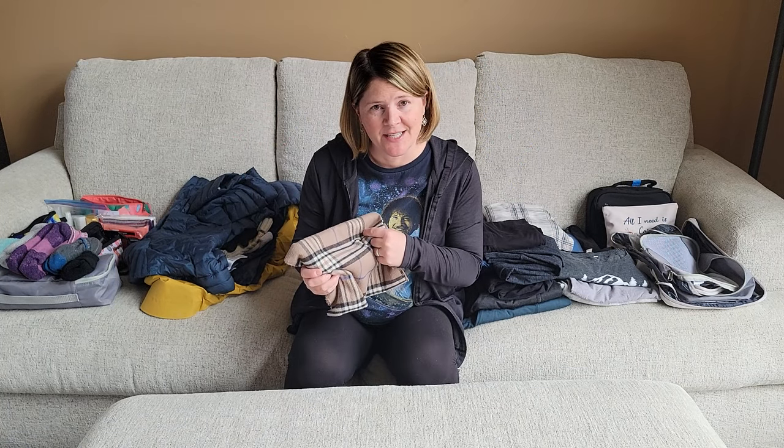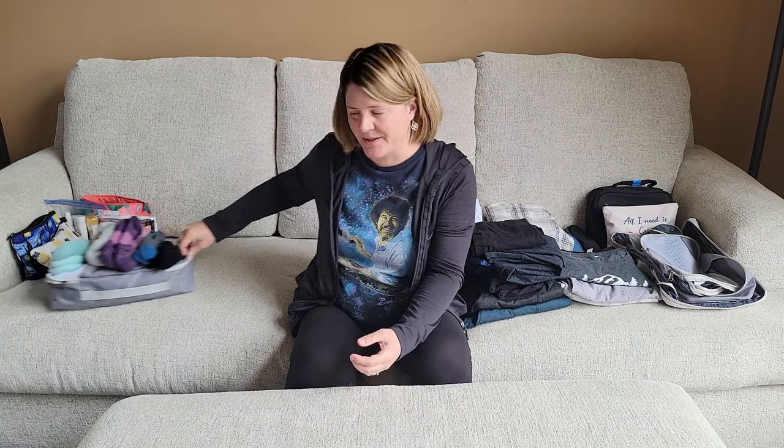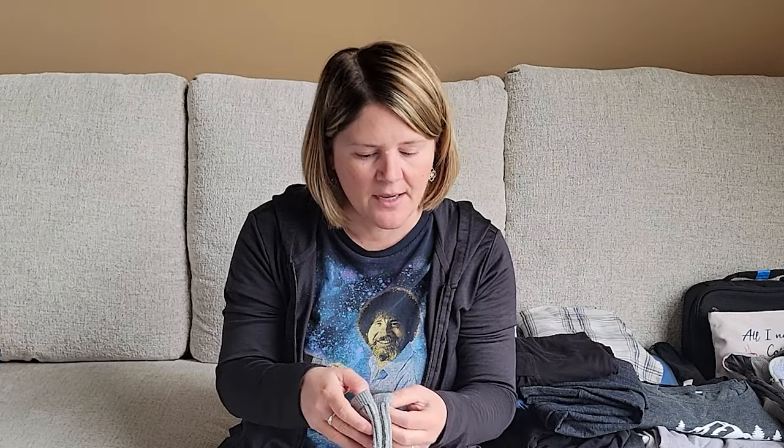To wrap up the outerwear section, also bring a scarf. Next let's talk about socks, which are important when traveling to Ireland. I like wool socks because they're warm and dry. There are different weights: lightweight wool for everyday wear, medium-weight hiking socks, and thicker options. Note that thickness doesn't necessarily mean warmth — it depends on the material. I like merino wool.